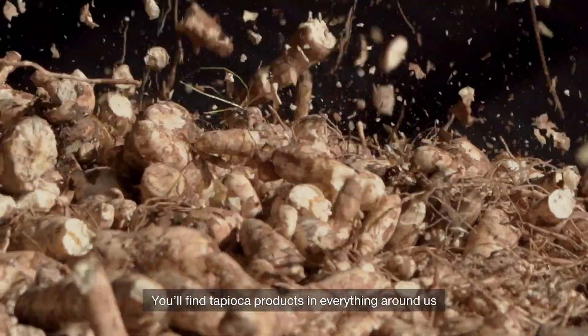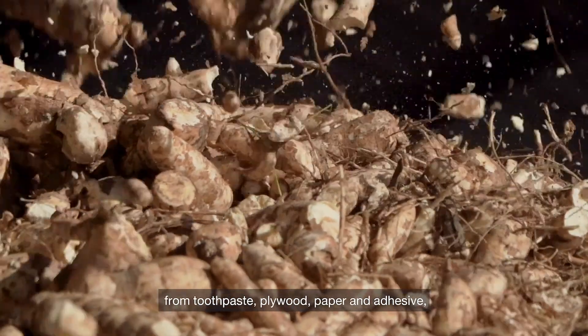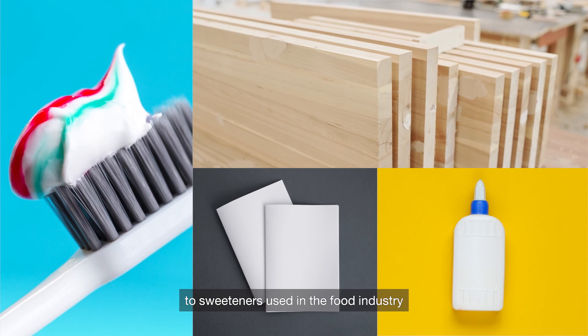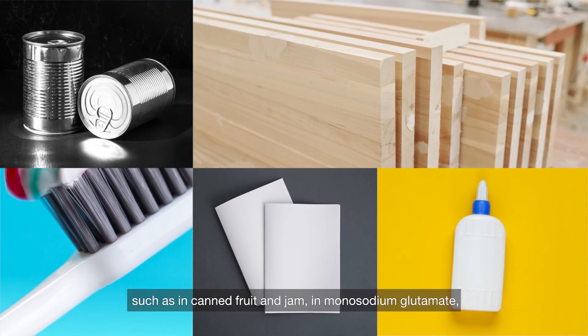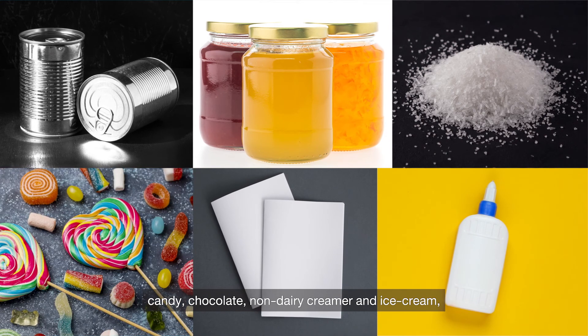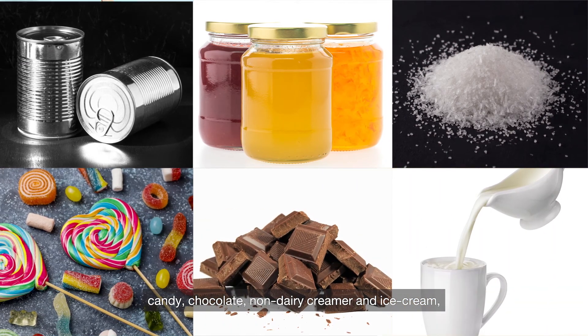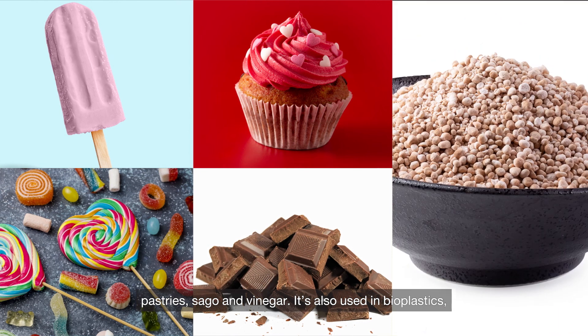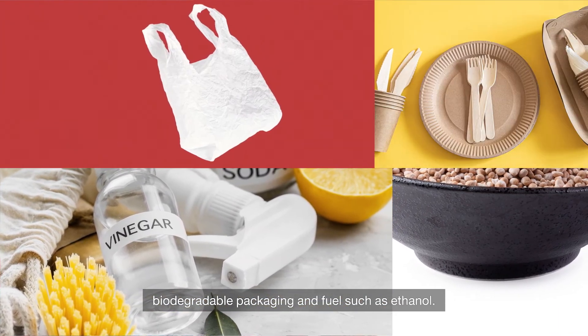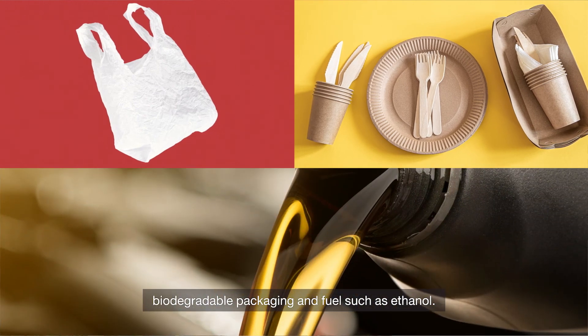You find tapioca products in everything around us — from toothpaste, plywood, paper and adhesive, to sweeteners used in the food industry such as in canned fruit and jam, monosodium glutamate, candy, chocolate, non-dairy creamer and ice cream, pastries, sake and vinegar. It is also used in bioplastics, biodegradable packaging and fuel such as ethanol.